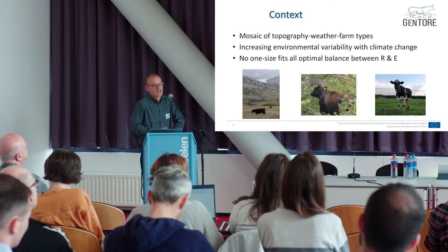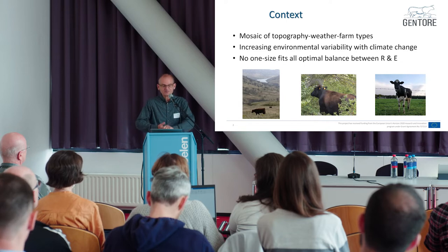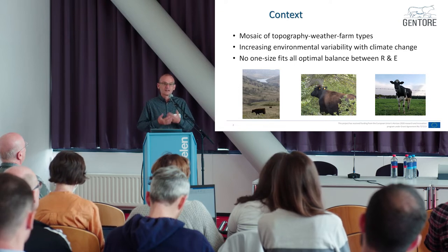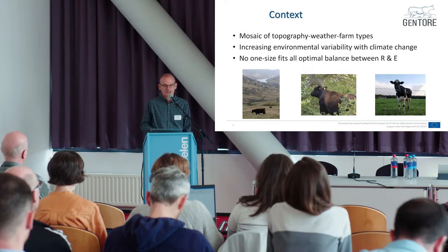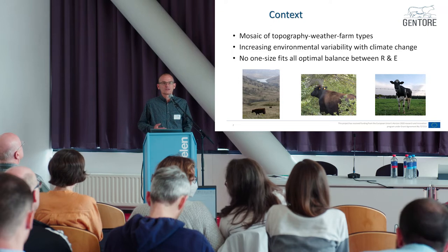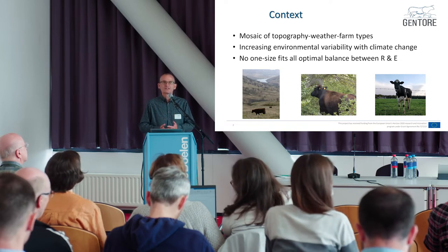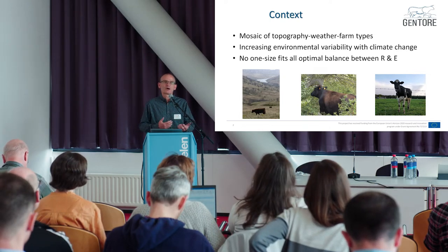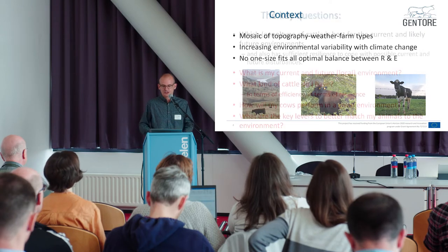The context for 'which cow in which environment': Europe has an incredible mosaic of topography, weather conditions, and farm types. In addition to that, there's increasing environmental variability coming with climate change. So it's fairly evident there is no one size fits all optimal balance between cattle resilience and cattle efficiency. We can imagine demanding environments where animals need good resilience and others where they need less, and likewise some allow high efficiency and others won't. So what is the right balance?